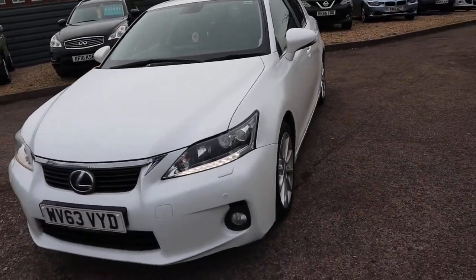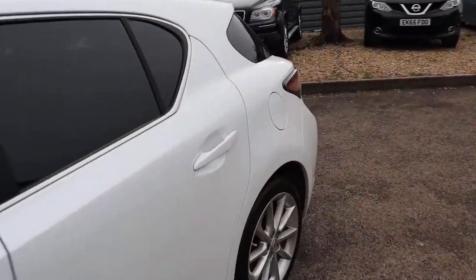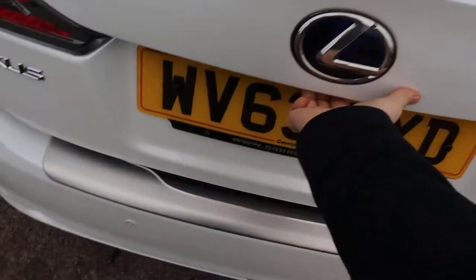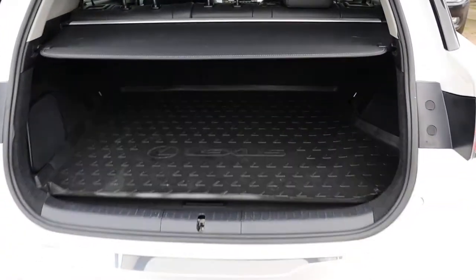Zero pounds a year to tax. Head to the back of the car, work our way in. Massive amount of boot space, Lexus rear load cover and a Lexus floor liner. They can both be taken out and those rear seats can be folded down, giving you even more space if needed.